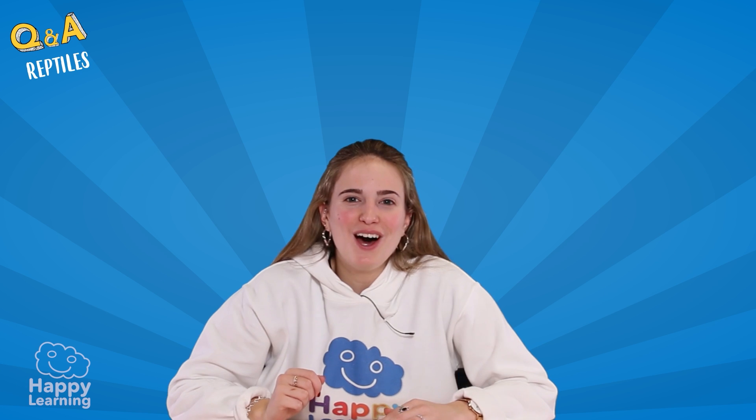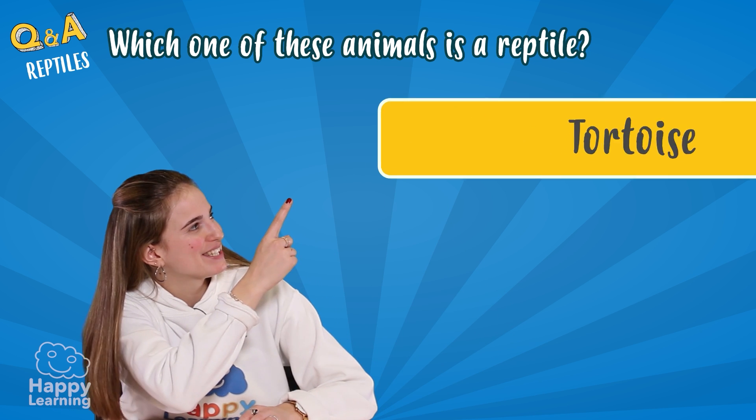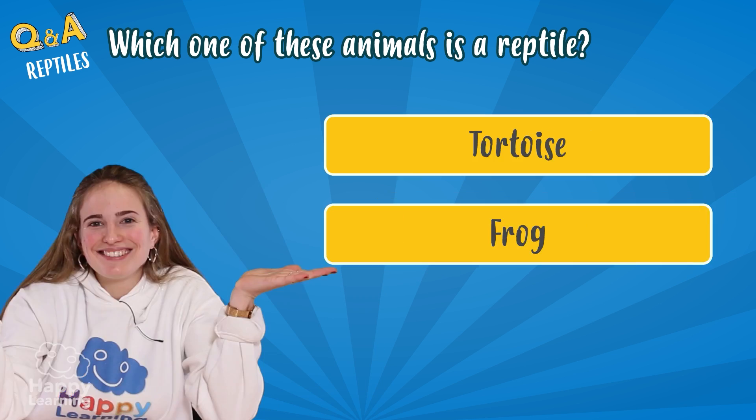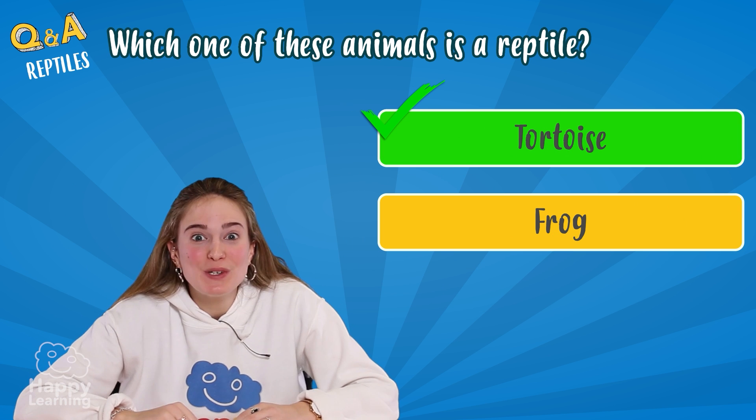Let's go for the last question. Which one of these animals is a reptile — a tortoise or a frog? I knew it! The tortoise!